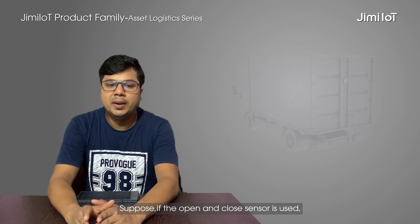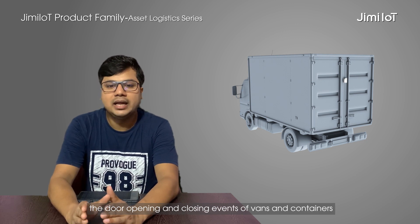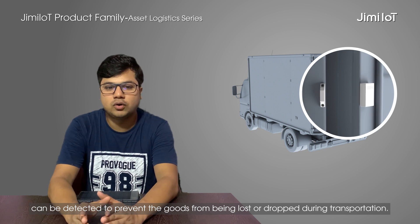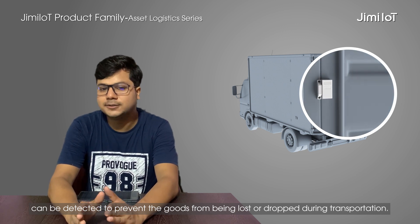If the open and close sensor is used, the door opening and closing events of vans and containers can be detected to prevent the goods from being lost or dropped during transportation.